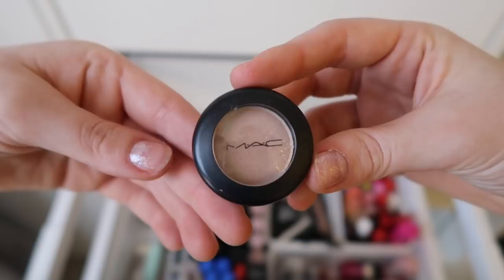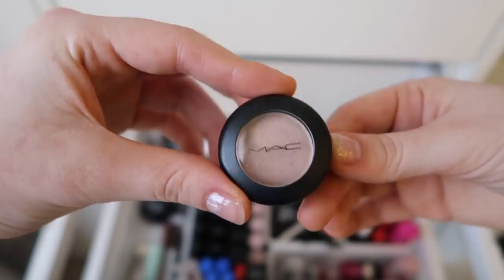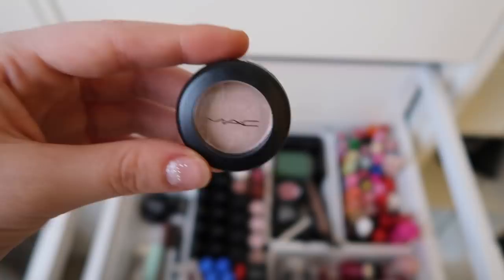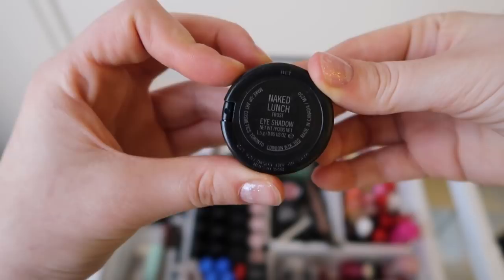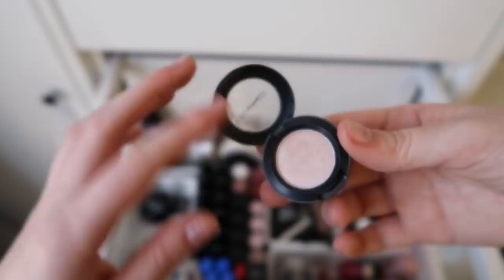Then we have this MAC eyeshadow. I got this from my aunt when I was really into makeup. My aunt would go to the MAC store with me and my sister, and she said you can choose something — and that was like heaven. So I chose this eyeshadow. It's this pink, kind of naked eyeshadow with some shimmer — a slight shimmer in it. On camera it looks very white, but it's pink. I wore this a lot, but not anymore.